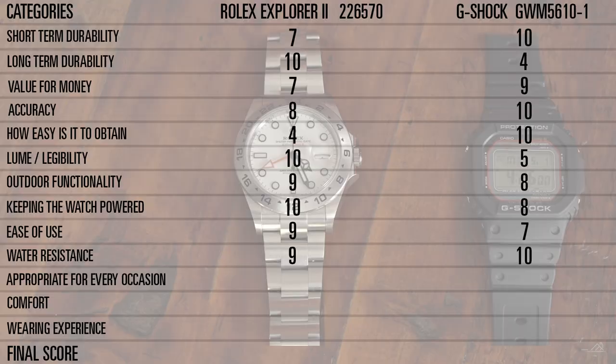Water resistance — both these watches have plenty of water resistance for what I need, so I'm rating the G-Shock a 10 and the Rolex a 9, just because the G-Shock has a little bit more water resistance than the Rolex Explorer II.